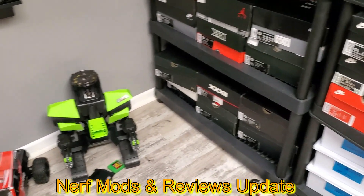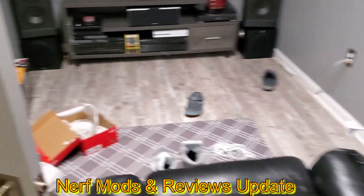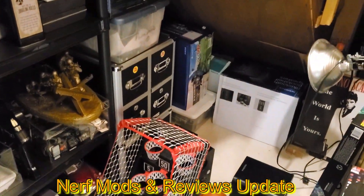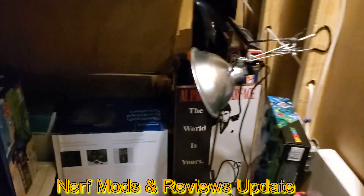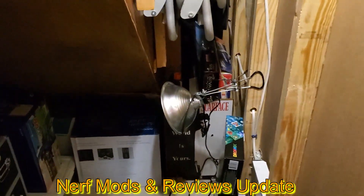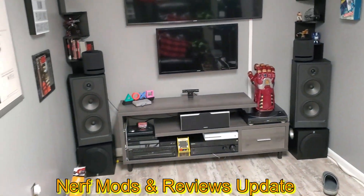I really like using that little guy. I keep him parked here in my little man cave where I keep all my shoes and stuff. I have a little storage area — this is where I keep the Nerf stuff. There's an old Long Shot sitting back there; I found it at Goodwill for a dollar. I don't really mess with that.